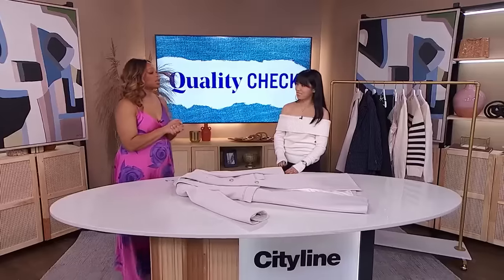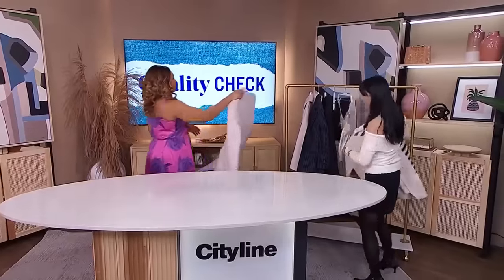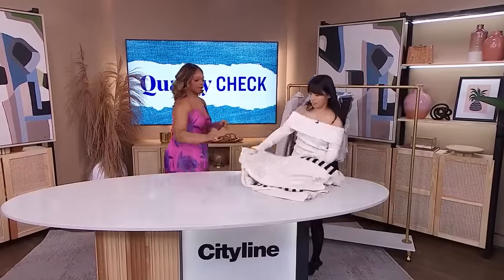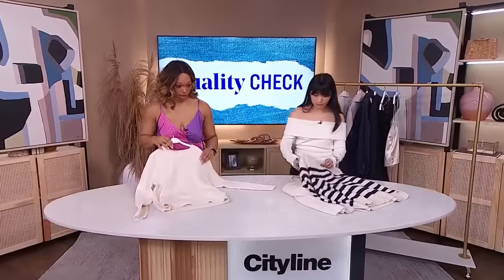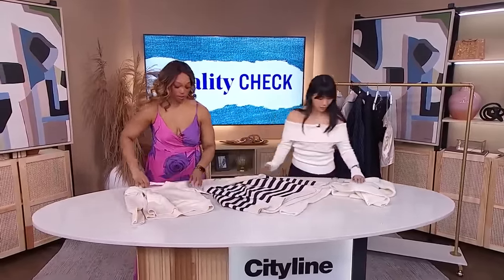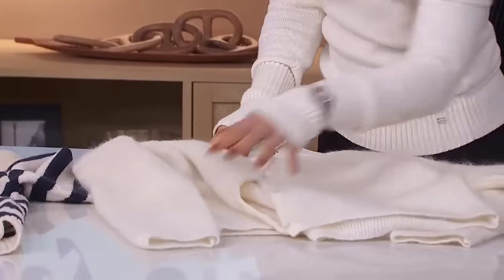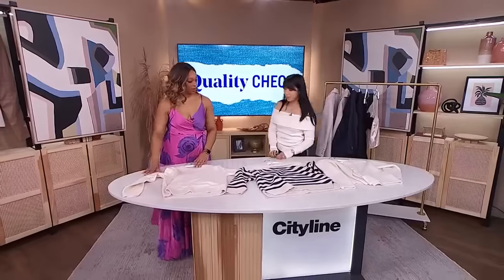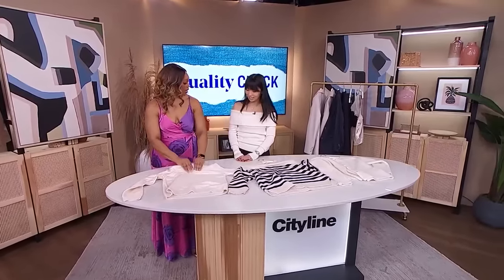Let's talk about sweaters. When it's sweater weather and we're out there buying sweaters, what should we be looking for? I have a few examples here. We have this one, which is an acrylic, cotton and wool blend. This one is 100% wool. And then we have this one, which is a mohair and nylon blend. Three different sweaters, three different materials.